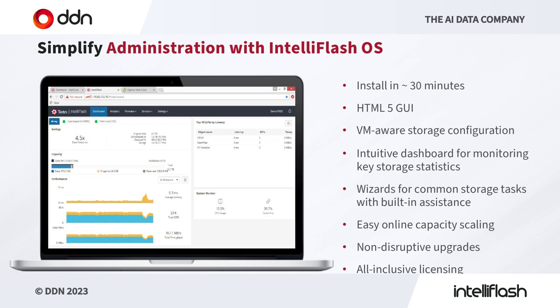Let's take a quick look at how an administrator interacts. There are API-driven methods which can be scripted, or GUI methods. Here we're looking at the opening dashboard of a DDN IntelliFlash system — a modern HTML5 GUI with an intuitive dashboard for monitoring key statistics, wizards to help you do common storage tasks, easy online capacity scaling, and non-disruptive upgrades. All of this is managed through zero additional licensing, so everything comes all-inclusive with DDN IntelliFlash.